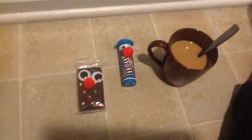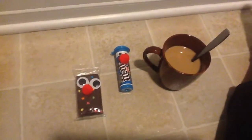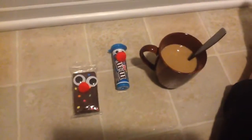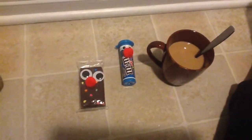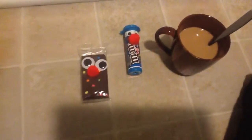Hey guys, Kira here with 50 Shades of Mom. I am coming to you today with a horrible cold. Me and the kids have been sick for a good part of the week. I was really excited to put out a DIY video for what you could give teachers or your schoolmates.